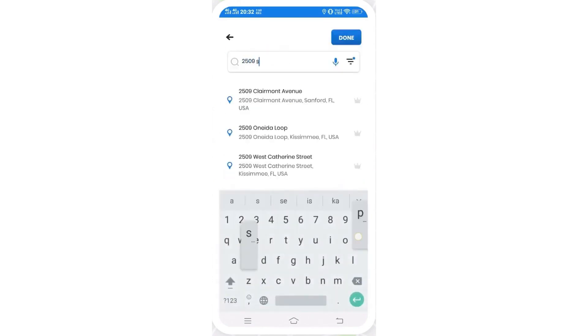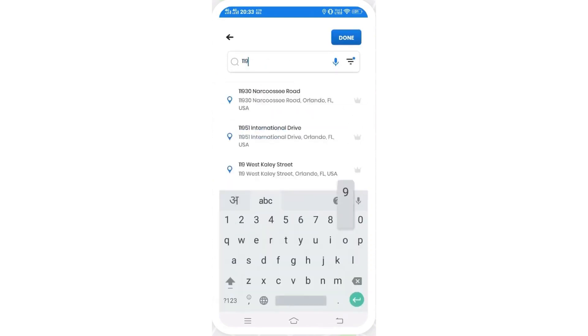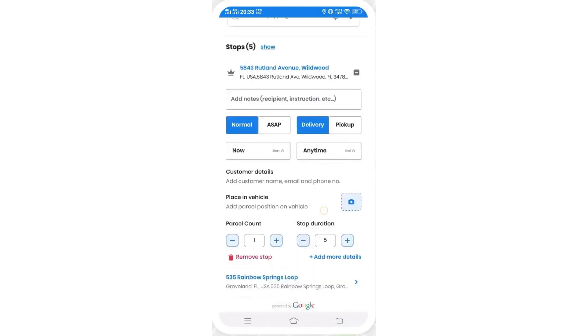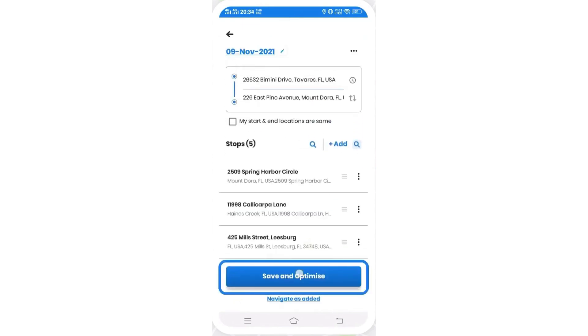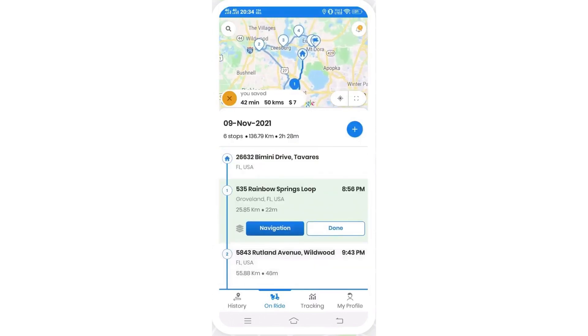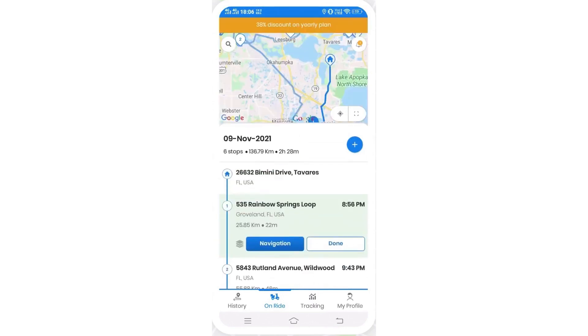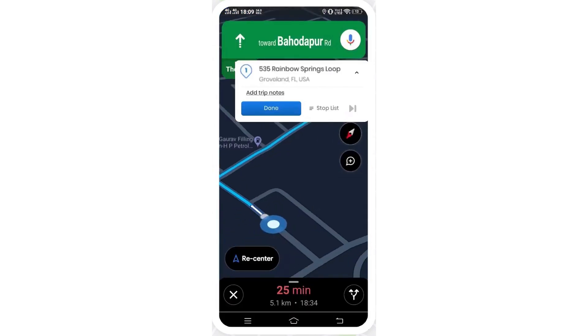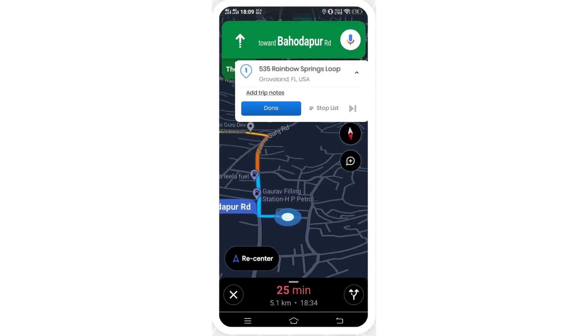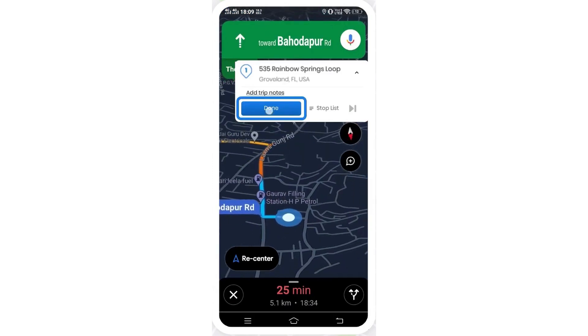Real-time estimated arrival time updates keep customers informed about their deliveries, and seamless integration with popular navigation tools ensures hassle-free routing. Sharing live locations, route information, and ETAs with customers is simple, helping businesses maintain transparency and reliability. Zeo's pricing model is designed to be flexible, charging per seat rather than per driver. The platform offers a free tier with support for up to 15 stops per route, while its paid plans start at $29 per month per seat. On average, the software helps drivers save an hour each day and up to $200 per month. Below this video is a link to Zeo's free plan along with a 25% discount for all pricing plans.